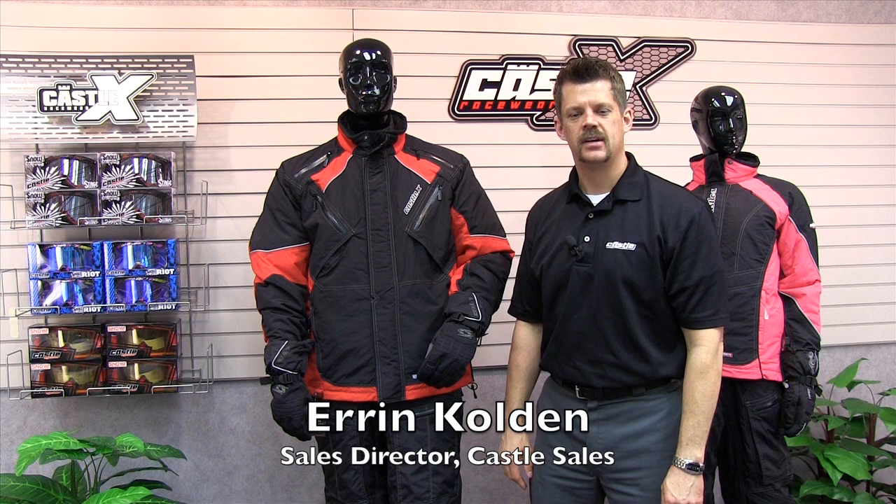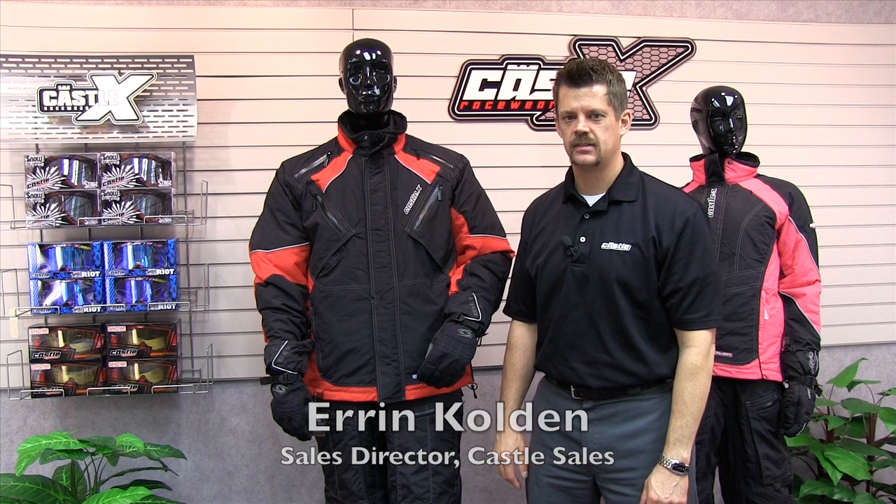Hi, I'm Aaron with Castle Sales. I'm here to tell you about the Calibre jacket from Castle X. The Calibre has the performance, comfort, and flexibility you need in a great three-quarter cut crossover jacket.